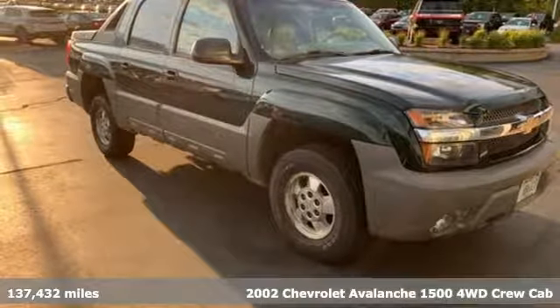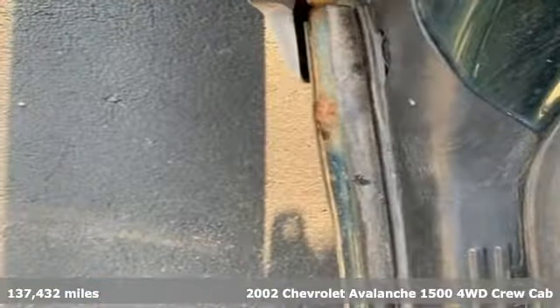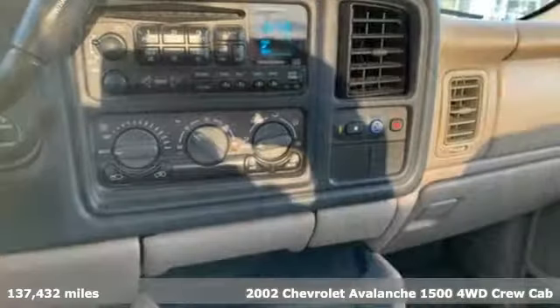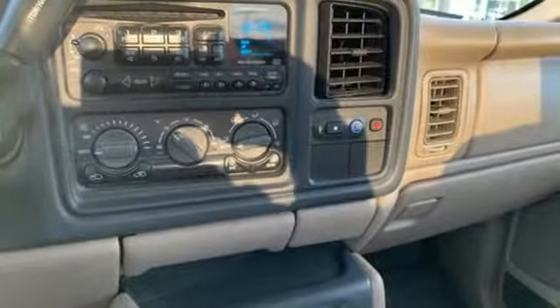Here's a 2002 Chevrolet Avalanche. No matter how the adventure unfolds, you are ready for it with the versatility of this Avalanche. It's well equipped with the features you need.